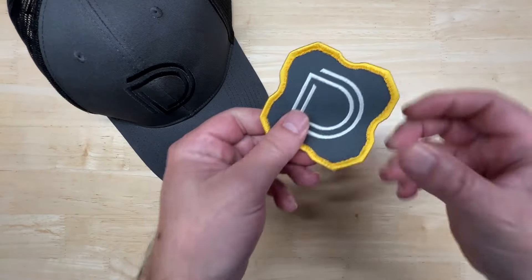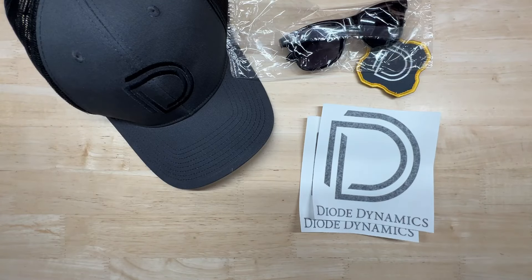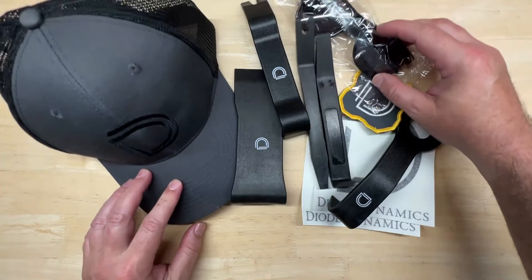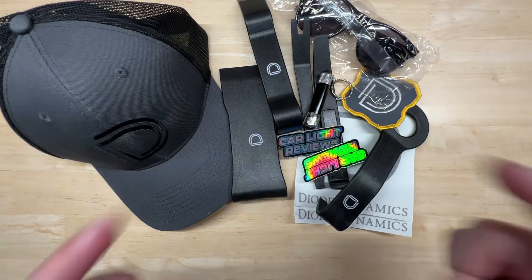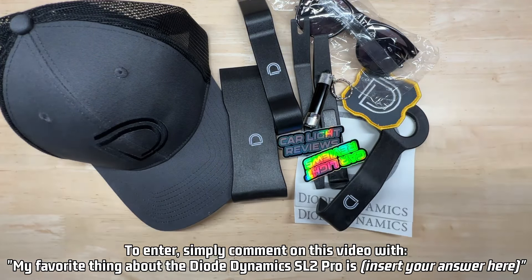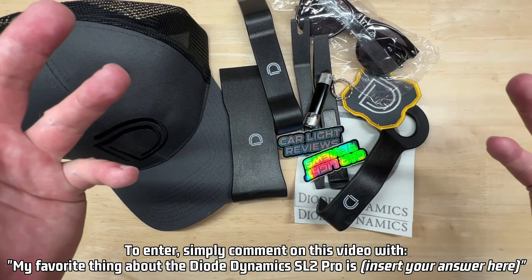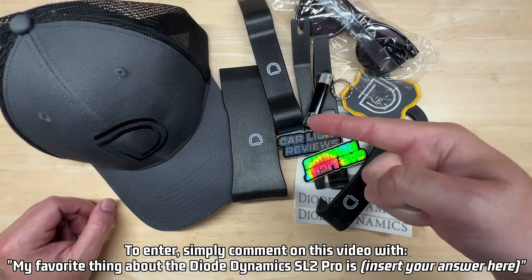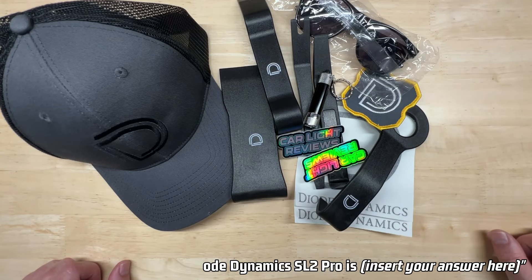Hey, are you still paying attention? Well, I'm going to reward those who are. I'm going to give away some Diode Dynamics swag — like this hat, this Velcro patch, these sunglasses, these stickers, this Diode Dynamics trim set, plus a cool Car Light Reviews flashlight and a couple of bonus Car Light Reviews stickers. All you've got to do is comment in this video and say 'My favorite thing about the Diode Dynamics SL2 Pro is...' and then give your answer. After we get a handful of comments, I'm going to use a random comment picker to choose the winner. So get in there and comment — let me know what you think of the new Diode Dynamics SL2 Pro.